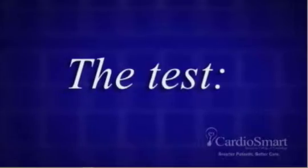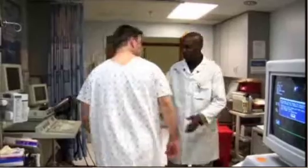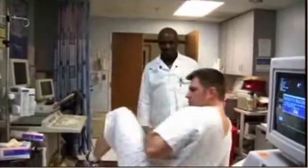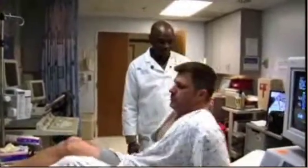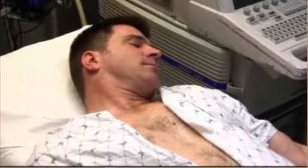The test: The entire test takes less than one hour. The echocardiogram will be performed by a sonographer, a specially trained ultrasound technologist. You will be asked to disrobe from the waist up and will be provided with a gown.